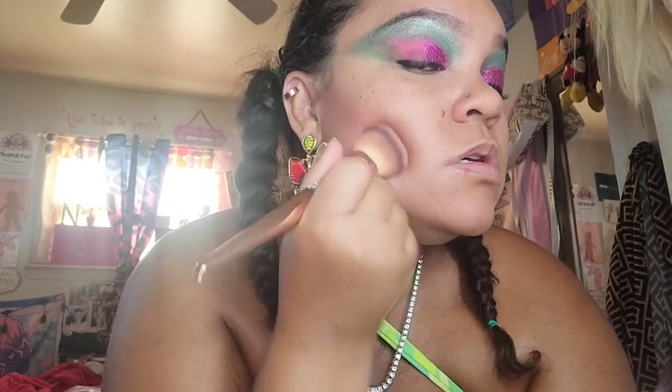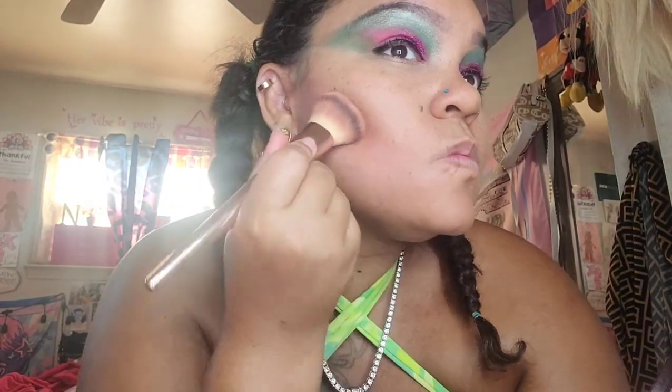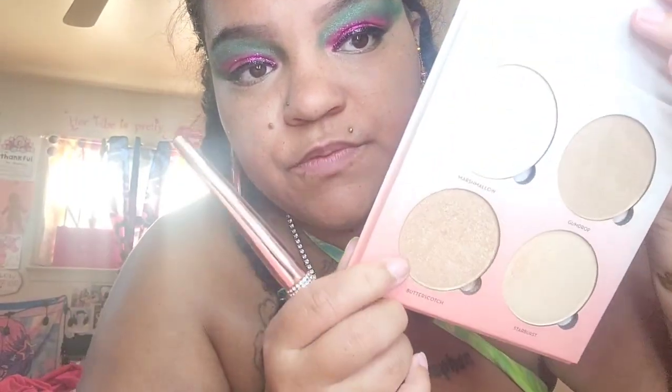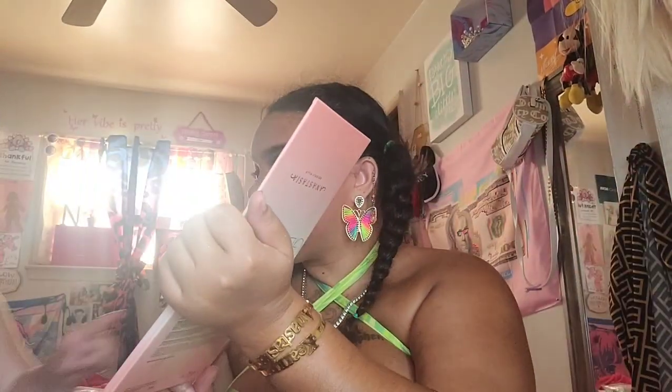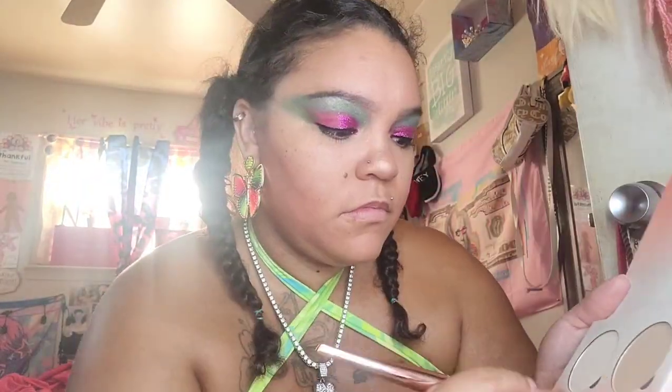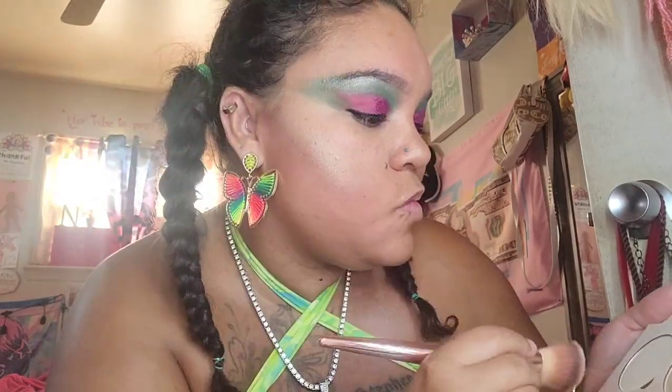I like to just dab it on like this. Now I'm going to go in with my highlight — I really like the Sugar Bowl cake. Then Butterscotch, Gumdrop, and Marshmallow. I'll just put it on my nose and highlight my cheekbones a bit.